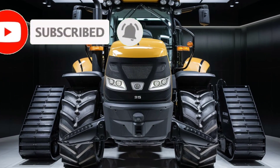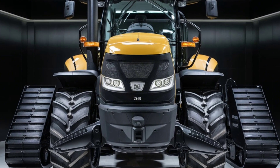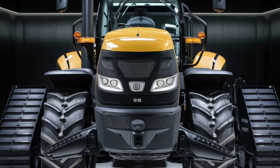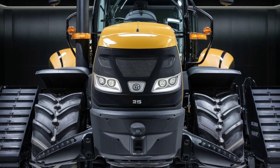Today we're taking an in-depth look at one of the most powerful and technologically advanced tractors on the market: the Case IH Steiger 715 Quad Track. This machine is engineered for large-scale farming with cutting-edge technology and brute force to get the job done.